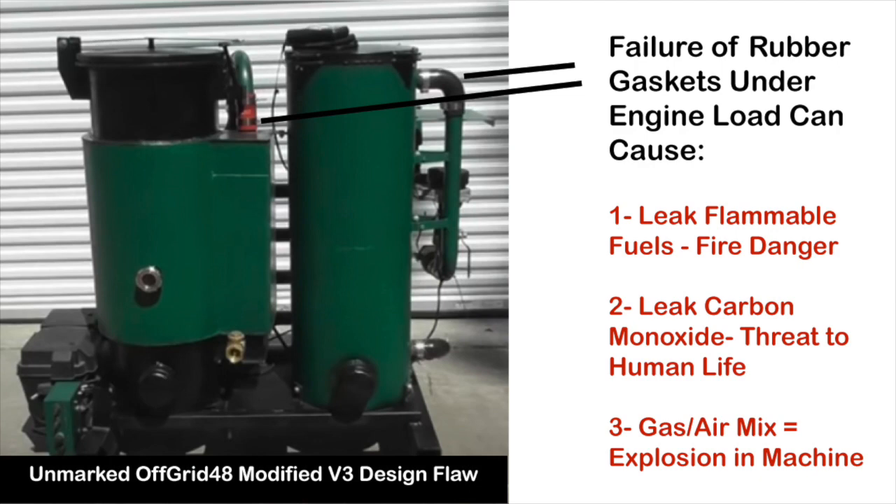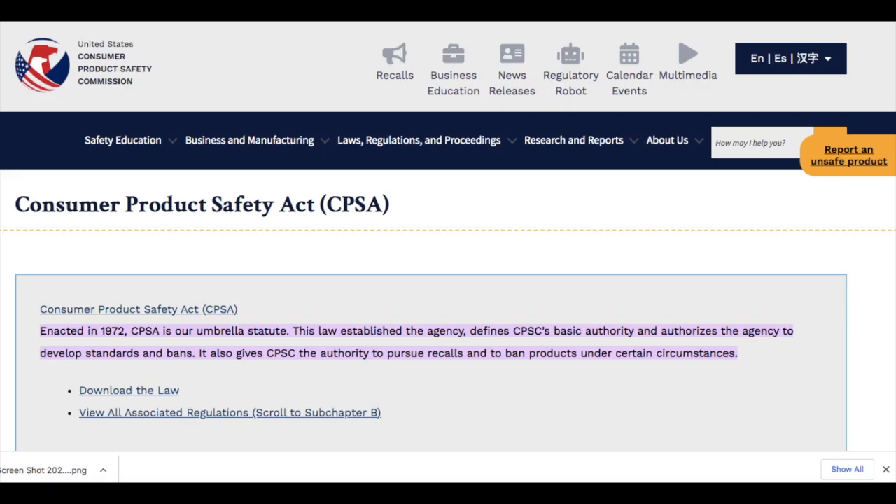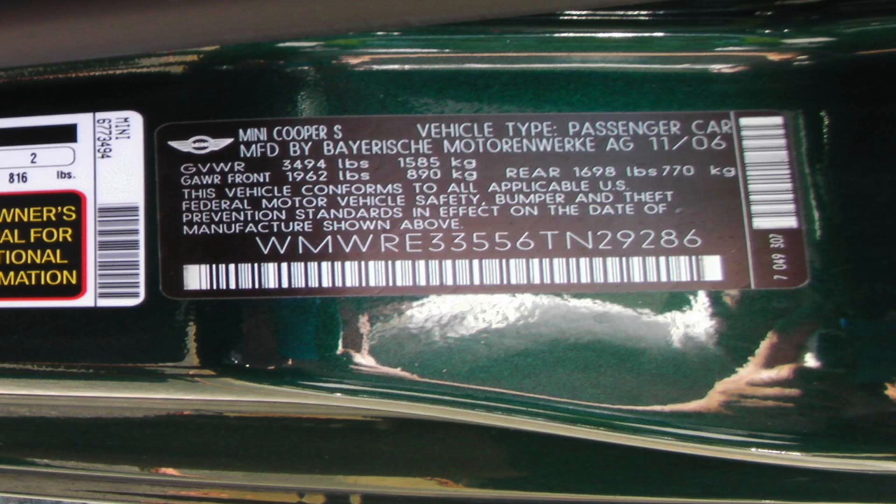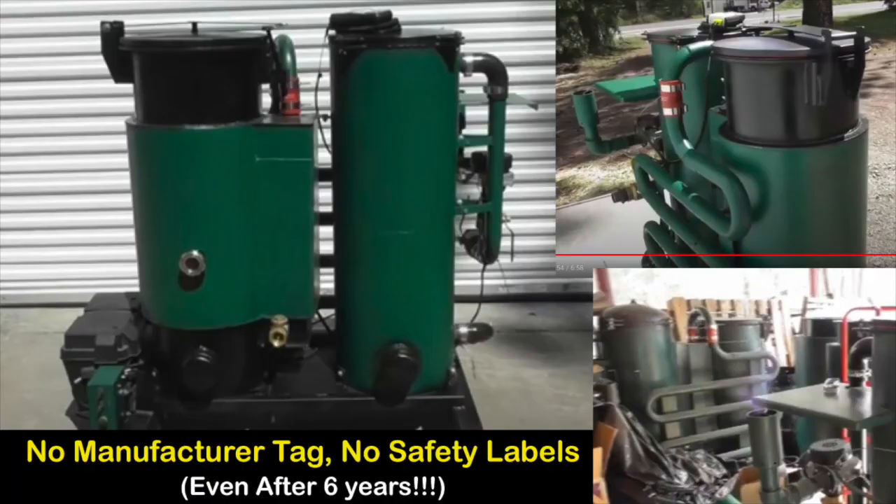If you've purchased one of these systems, please watch this video to the end and contact me. Federal laws under the Consumer Product Safety Act require manufacturers to tag their products with manufacturer plates, serial numbers, and apply safety labeling when necessary. Everything from ketchup bottles to car seats to cars have identifying markings and safety labeling. Off-Grid 48 does not attach any labeling whatsoever to these flammable devices, and even after being notified, they have refused to correct the situation, flaunting federal law.